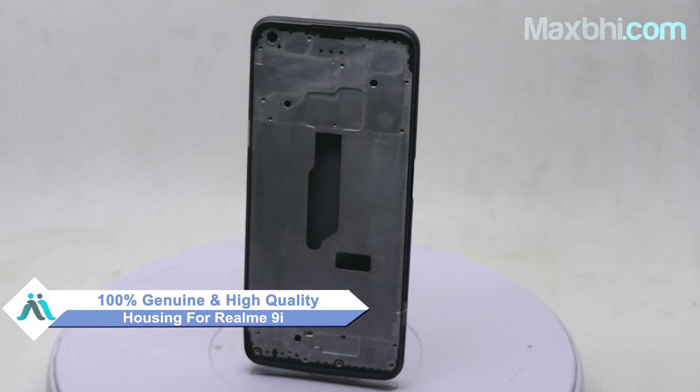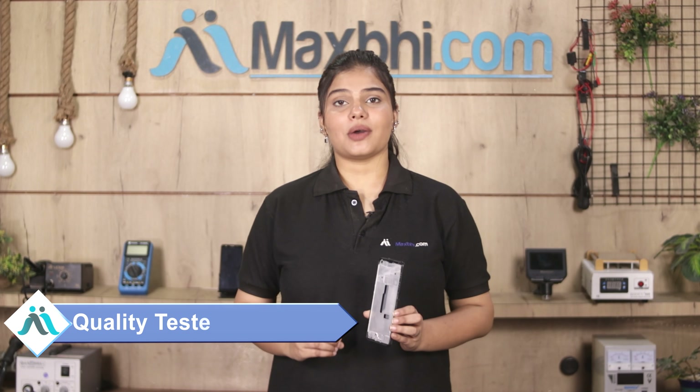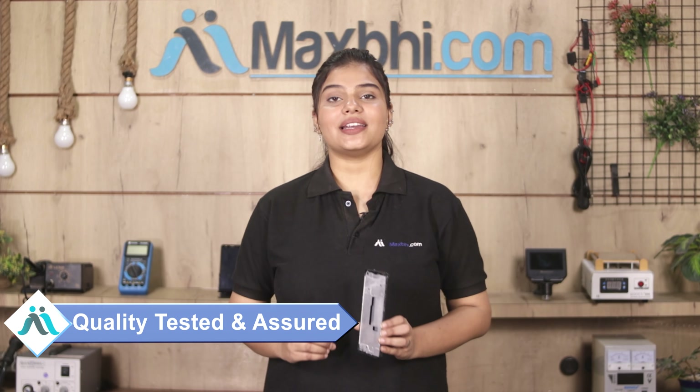This housing is a 100% genuine quality product which works similar to your original product, with a perfect fit for Realme 9i.